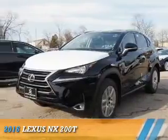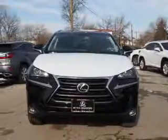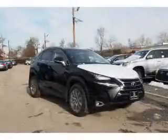Presenting the 2016 Lexus NX200T. It's powered by all-wheel drive, a two-liter four-cylinder engine, and a six-speed automatic transmission.